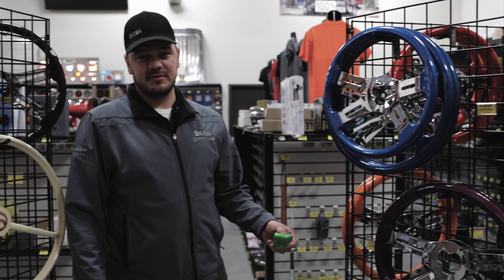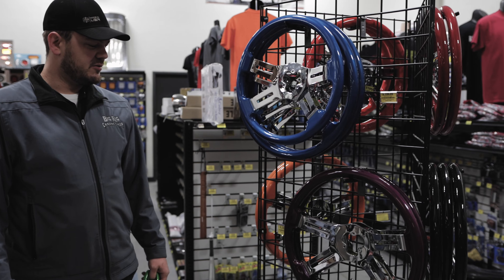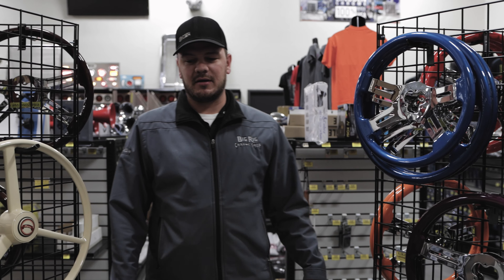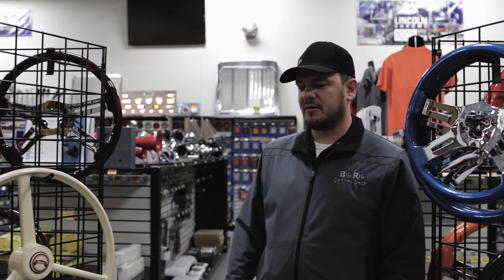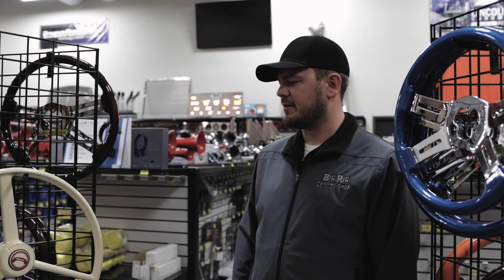Shift knobs to match those colors. If you have a color that you want to color match your truck, we can get that done for you as well. Aside from just the color options, they have a lot of leather wrap options available and with the comfort grip.